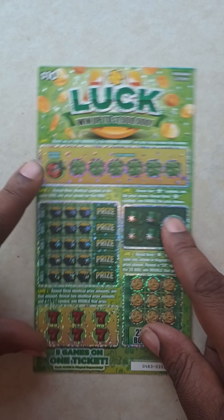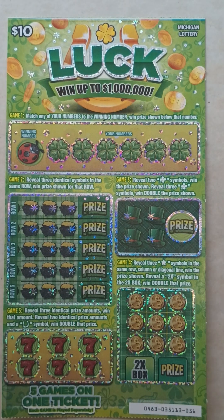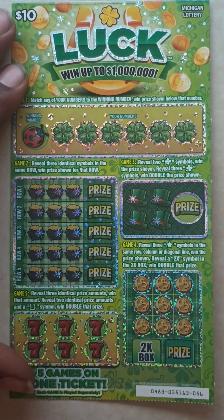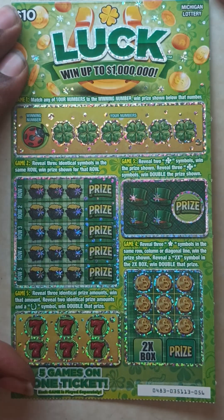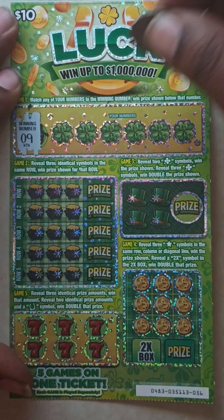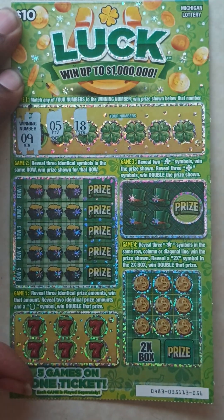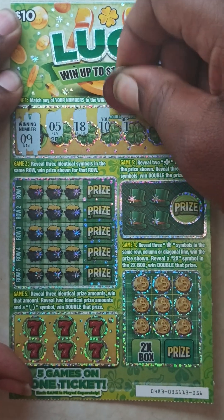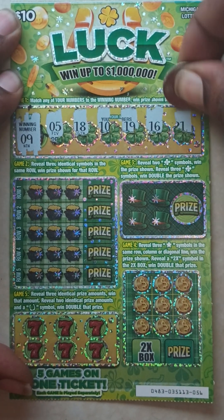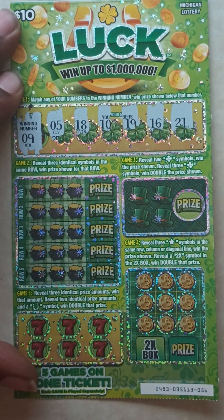All right, let's get into this video and see what we got. Starting with ticket number 56 — this is the new ten dollar luck scratch-off ticket Michigan Lottery just dropped today. Starting with game one, the winning number is nine. Your numbers are 5, 18, 10, 19, 16, and 21. So nothing in game one.